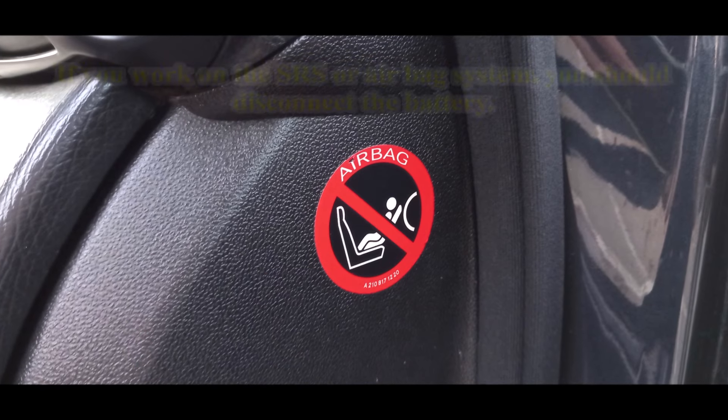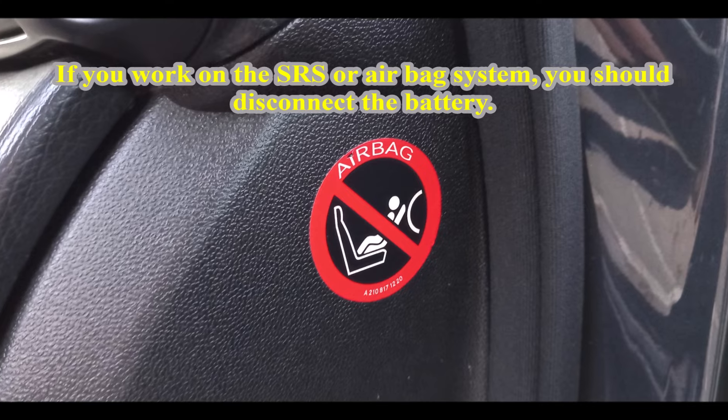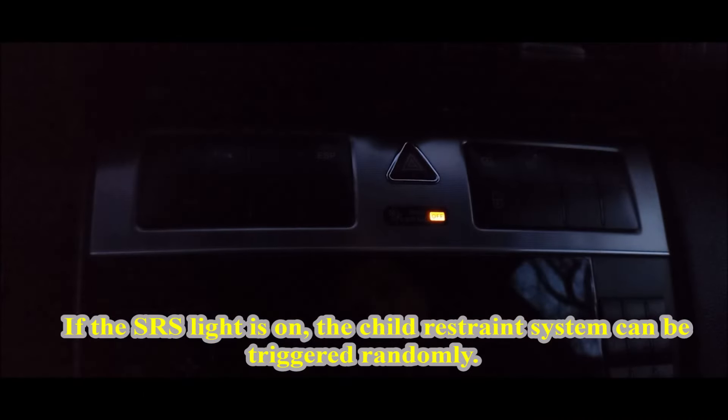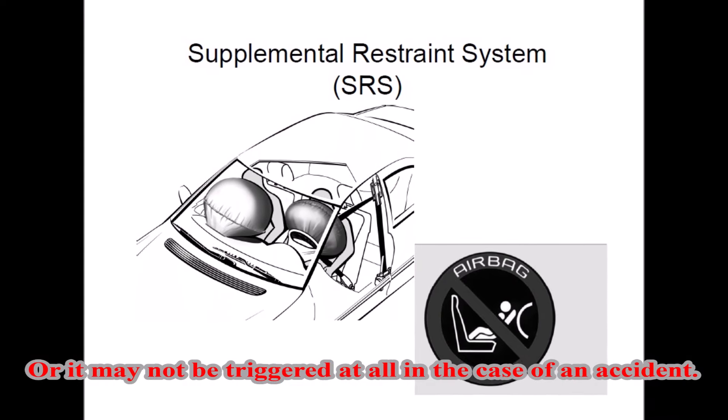Advice: If you work on the SRS or airbag system, you should disconnect the battery. Never drive with malfunctioning airbags. If the SRS light is on, the child restraint system can be triggered randomly, or it may not be triggered at all in the case of an accident.